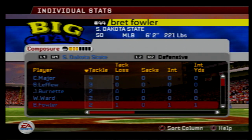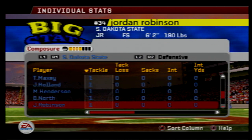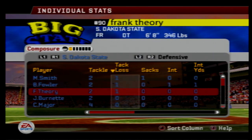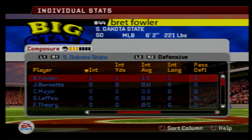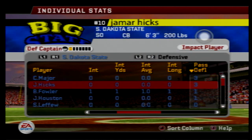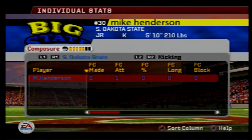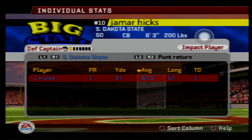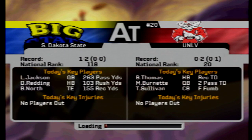Chris Major led the team in tackles with four. Frank Theory had two tackles, one for a loss. Mason Smith had a sack — his second of his career. Interception from Brett Fowler — he bobbled it big time but came away with it. Chris Major had three deflections; Hicks with three deflections and the punt return for a touchdown. Mike Henderson went 0 for 1 on field goals today. Jack Marks had a 20-yard kick return. Jamar Hicks had that 67-yard punt return for a touchdown. Those are the top players of the game.